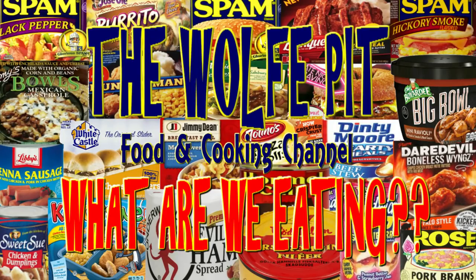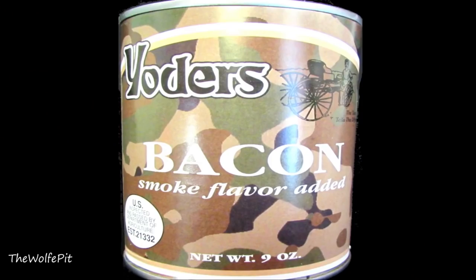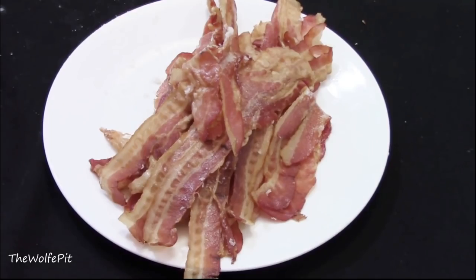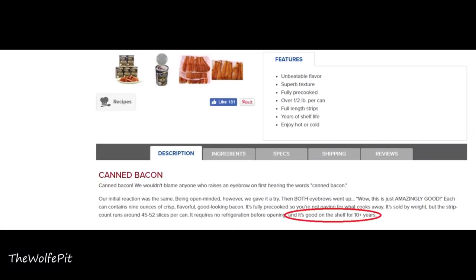Hey everybody, welcome back to the Wolf Pit with another episode of 'What Are We Eating.' A couple months ago I tried Yoder's bacon in a can and I was pretty impressed — there was a lot of bacon in the can and it was pretty good bacon considering it came out of a can and it lasts over 10 years.